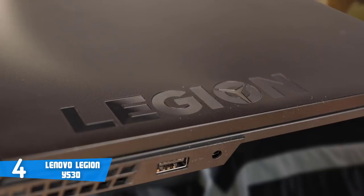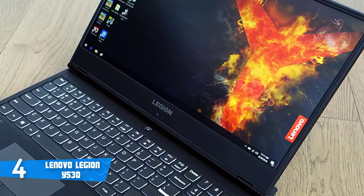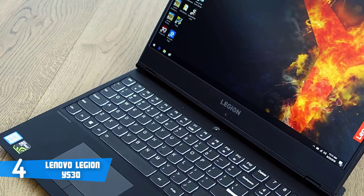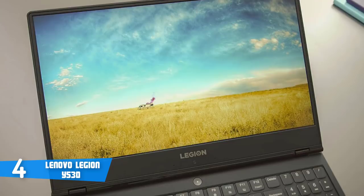The Lenovo Y530 is equipped with a 15.6-inch IPS panel with a full HD resolution and 144Hz refresh rate. The brightness of the panel is sufficient outdoors as long as you use the Lenovo Legion Y530 in the shade. You can still see picture contents on cloudy days, but you should avoid direct sunlight. In addition, the IPS screen of the Legion Y530 offers wide viewing angles — you can see content from almost every angle without picture or color distortion.